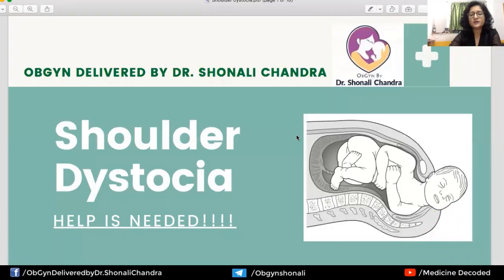So what exactly is shoulder dystocia? Dystocia means difficulty in delivery, and shoulder dystocia means difficulty in delivery of the shoulders. As we can see from the figure on the right, the head has delivered but the anterior shoulder is stuck behind the symphysis pubis. Sometimes the posterior shoulder can also get stuck behind the sacral promontory, but that is less common.